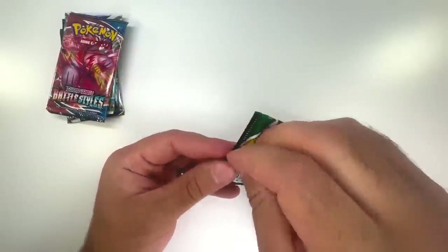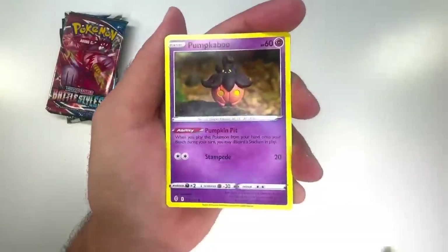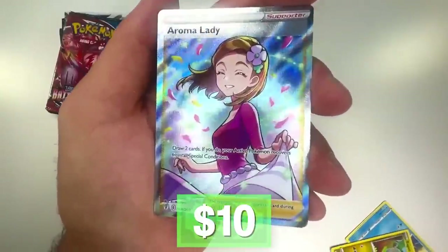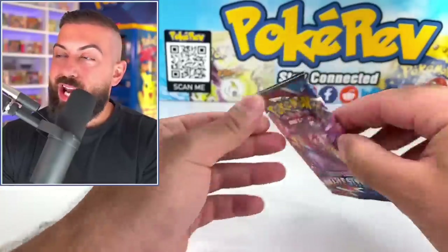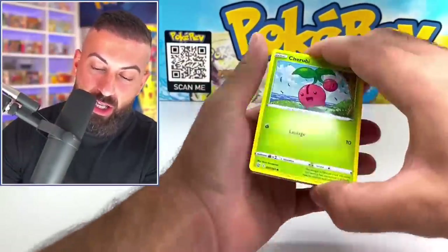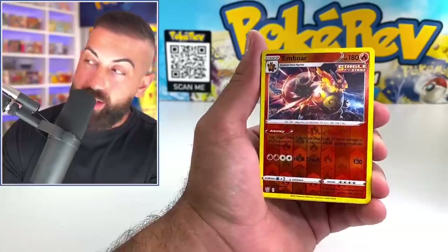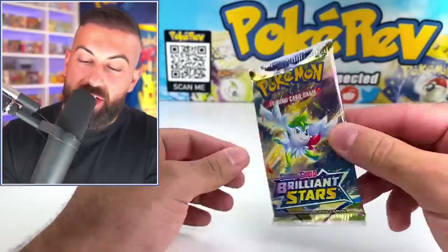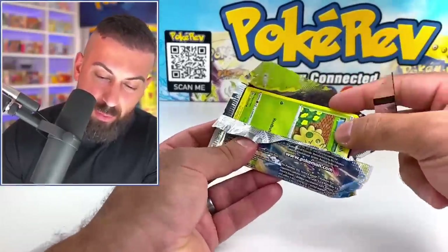On to Evolving Skies — let's see if we get something. Tentacool, and then — no way, Aroma Lady! We're just pulling the goods all of a sudden. Next up is Battle Styles — let's continue the luck. I literally grabbed one pack of each set — sounds crazy given the prices. Sandaconda. Brilliant Stars up next — I think this was like $8. Good code card — means there's at least one hit in here.